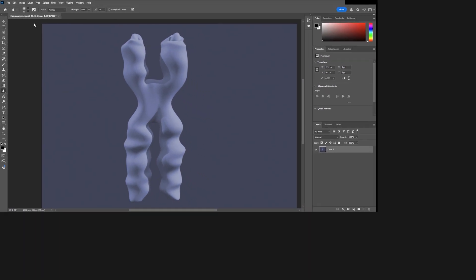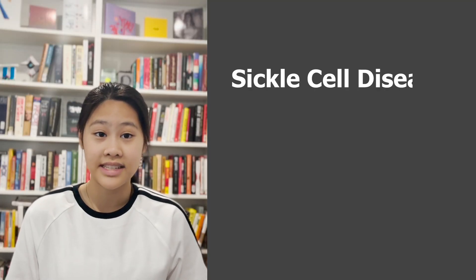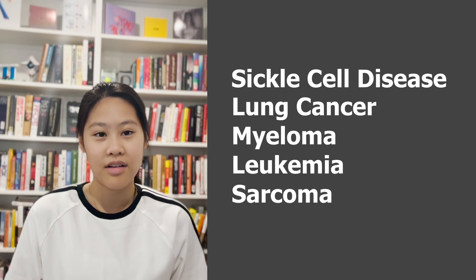With CRISPR, scientists can edit nearly any gene — in bacteria, plants, animals, and even humans. It's already been used to treat sickle cell disease and some cancers, but with great power comes great responsibility.